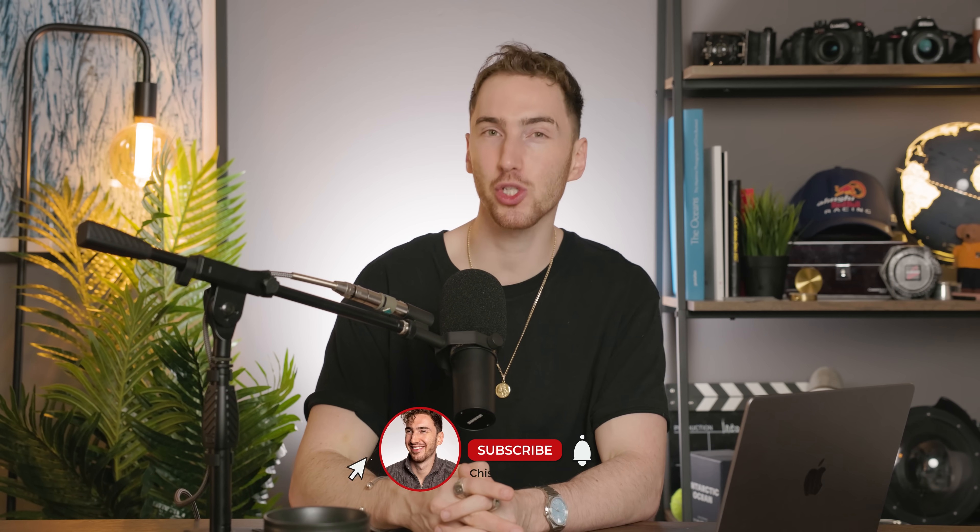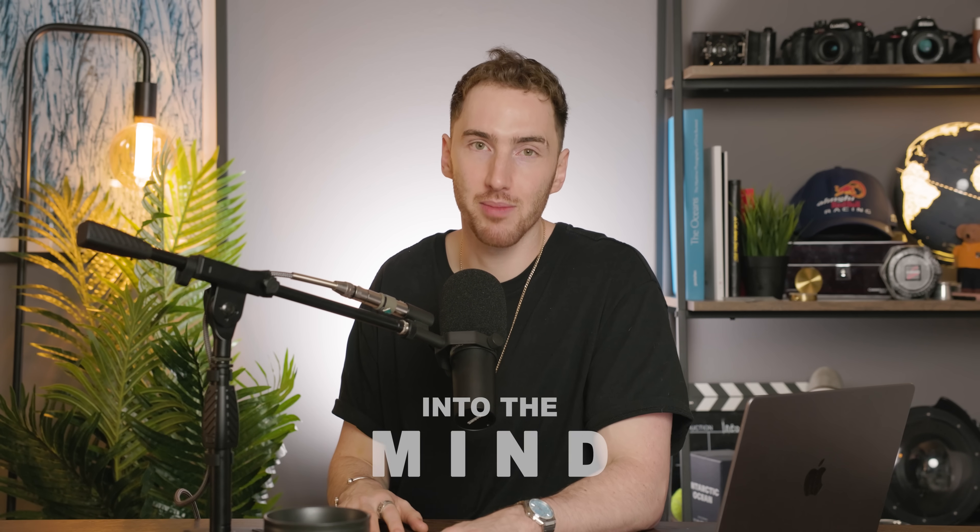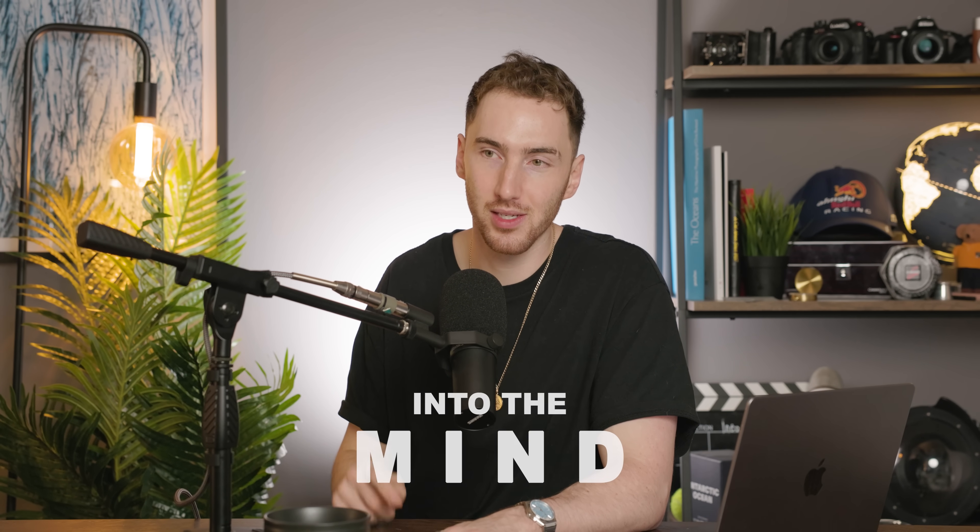If you have enjoyed this video, please consider hitting that subscribe button and follow us on Instagram at Chisholm Hunter Watches, or my Instagram at HP Lifeline, or our podcast at Into The Mind Podcast. I'll see you guys real soon.